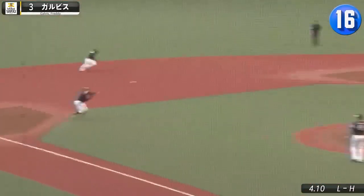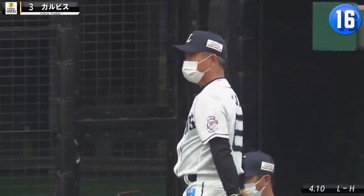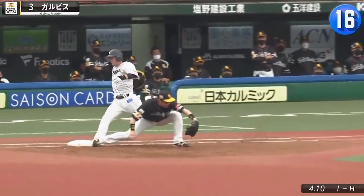Freddie Galvis has given the Hawks another strong defender on the left side of the diamond. What a barehanded play! I mean, replay all you like, that's an out.